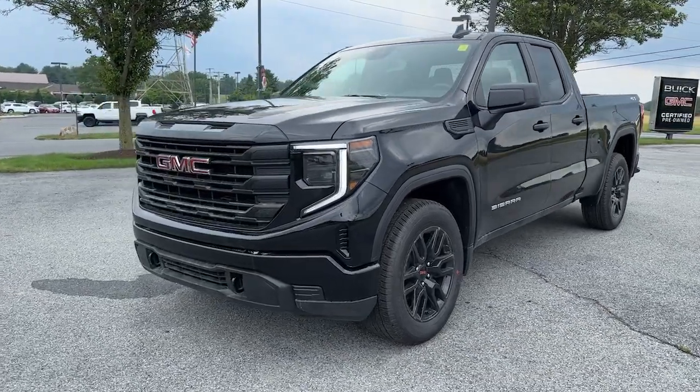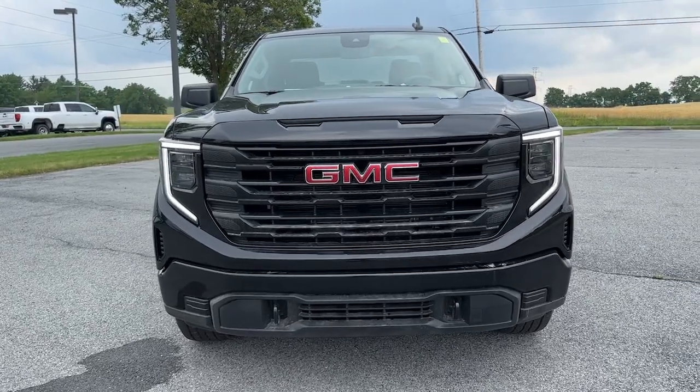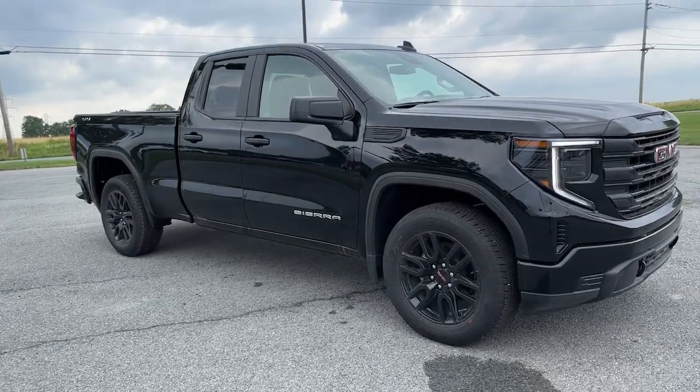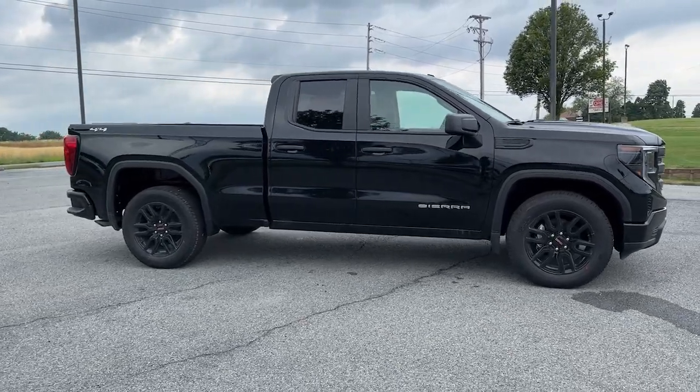Enjoy the view of this 2023 GMC Sierra. Take every journey in stride in this capable, well-equipped Sierra. Whether you're towing, hauling, or managing the everyday demands of your busy life, you can count on this brawny full-size pickup to get the job done right.